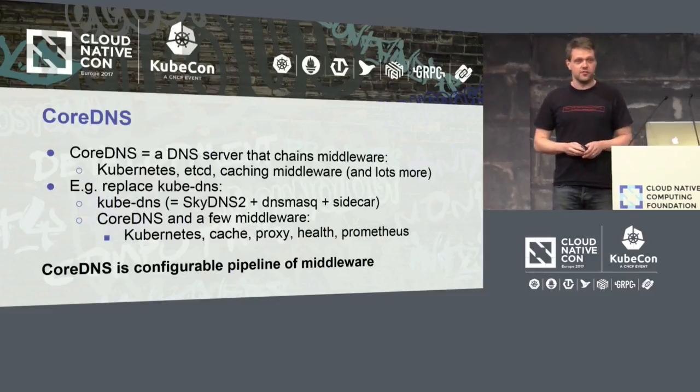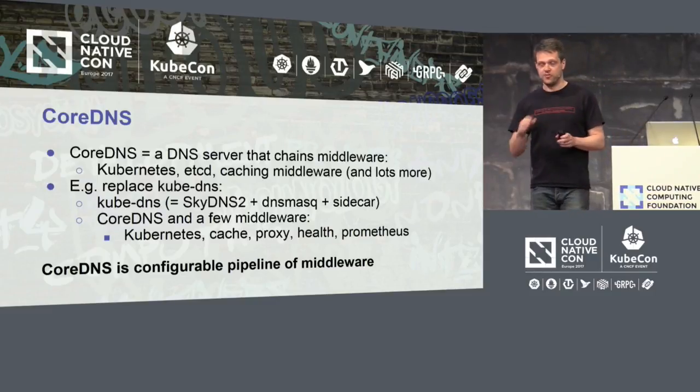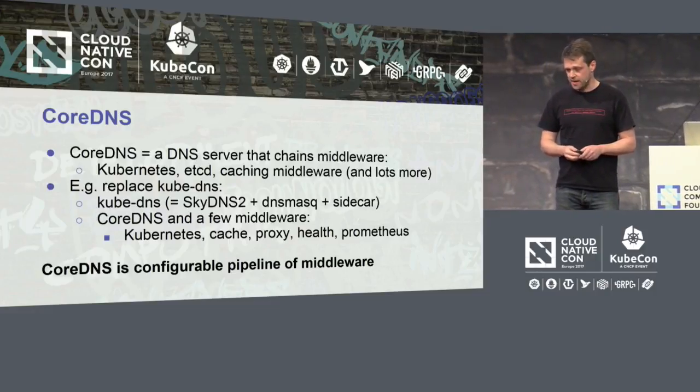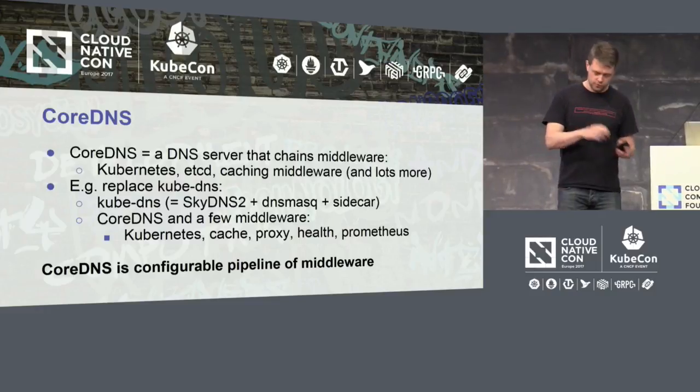CoreDNS is a DNS server that uses chained middleware, where each middleware is best defined as a Go function. It's a successor of SkyDNS 2, which I also wrote.